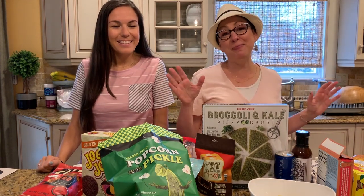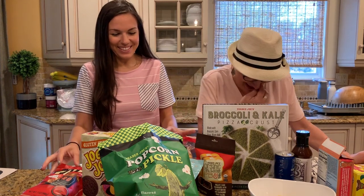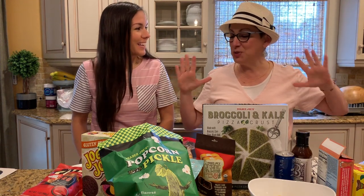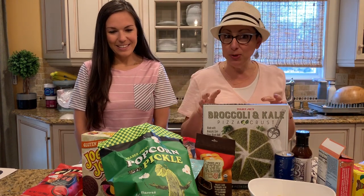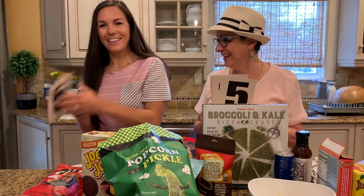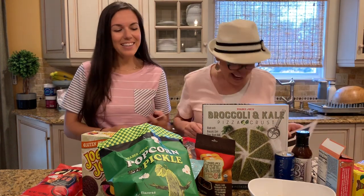Hey guys, how is everybody today? We have something really different planned for today. I'm Cindy Libzey and I'm Megan Peasy from livingrichwithcoupons.com. We are doing a Trader Joe's taste testing. We have a bunch of the most popular Trader Joe's products and we are taste testing them live for you. We have our little rating cards, so we get to rate them. Some of the things I can't eat because I'm gluten-free, but I can eat everything in front of us right now.